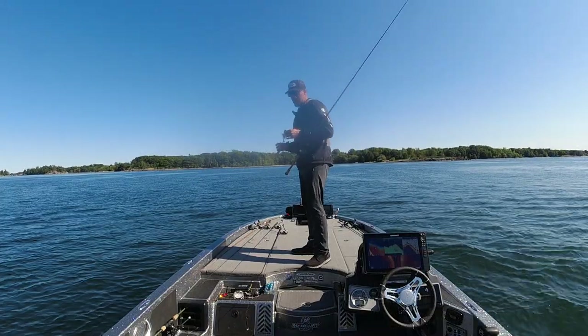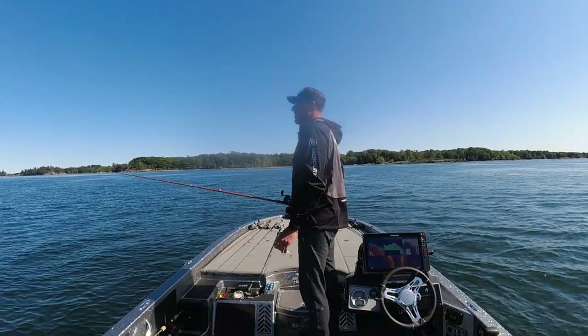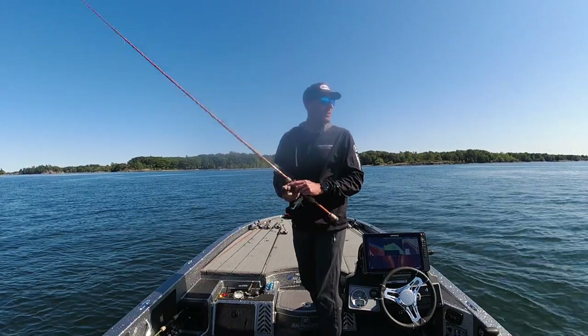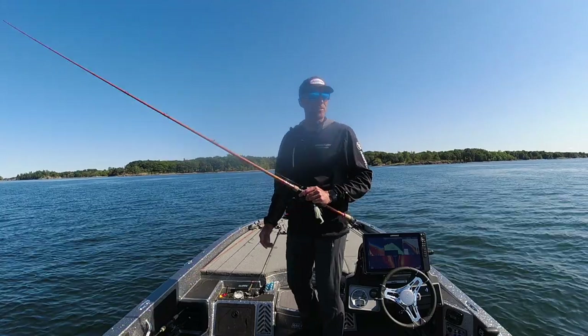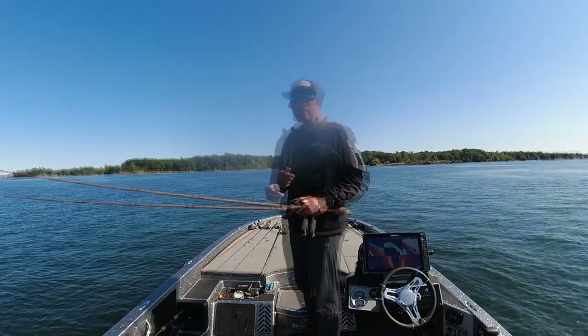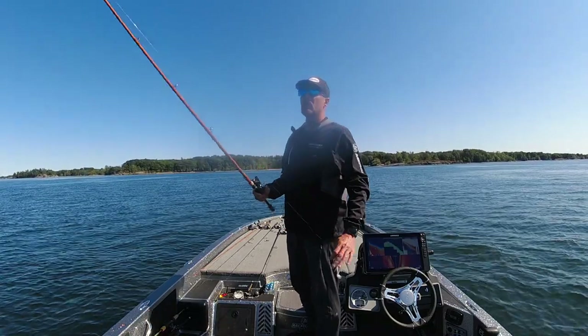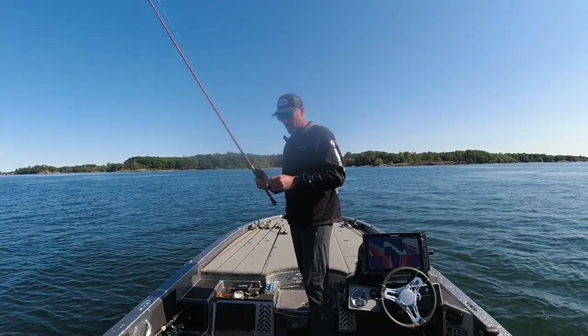Alright, today — open water chatterbaiting for smallmouth. We were able to catch a few, there's been a lot of good activity, and I'm going to keep bouncing around throwing that chatterbait. Don't forget to subscribe to the Monster Bass channel, and follow mine — Smallmouth Crush. Until next time, we'll see you guys on the water.